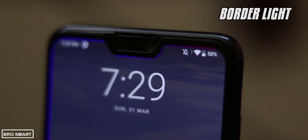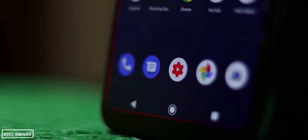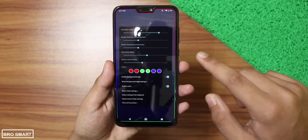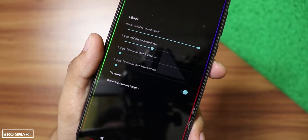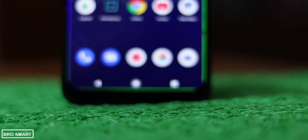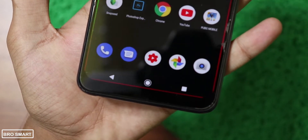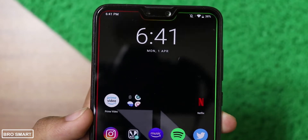Border Light is a live wallpaper app that shows a slowly moving colorful border around your screen. It can be adjusted to fit on any screen with or without a notch. Just open the app and change the screen shape settings. You can add a wallpaper, make it saturated or black and white to pop up the border light. You'll get a ton of settings to make it look beautiful. If you want your phone's home screen to stand out, you should use Border Light to customize your Android lock and home screen.